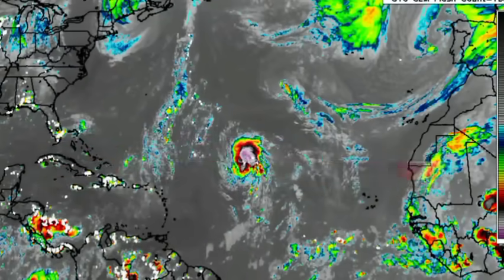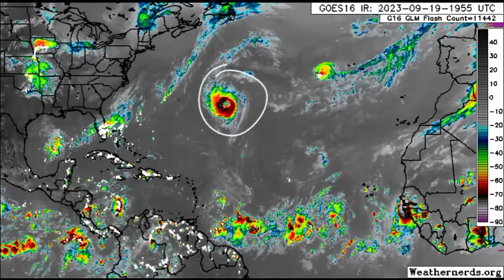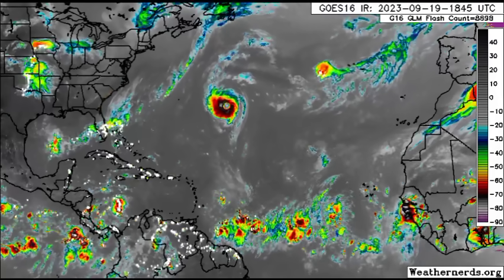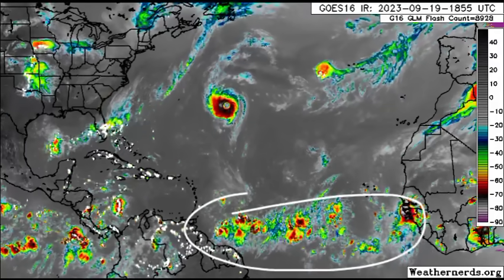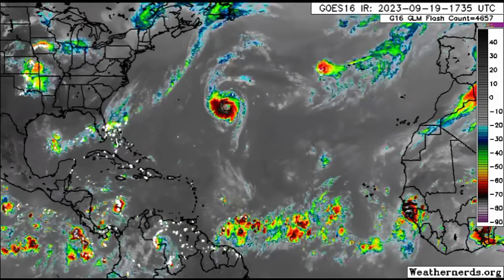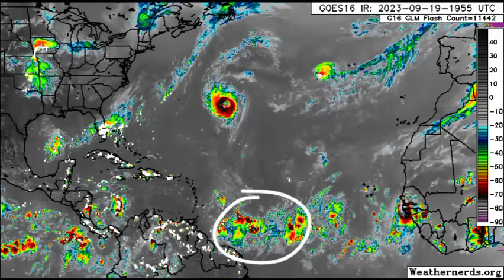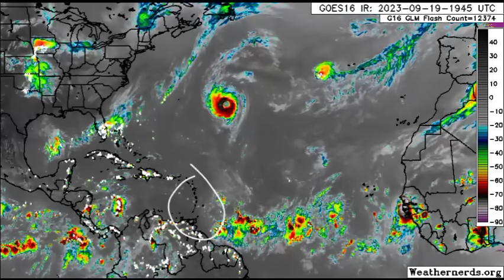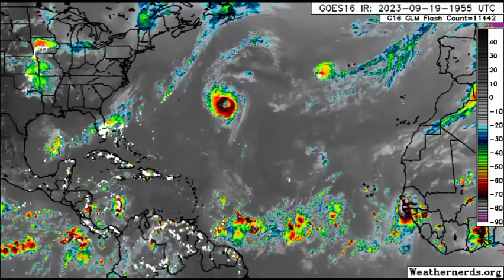Now let's look at the satellite imagery. We can see Hurricane Nigel being quite prominent, to the east-southeast of Bermuda, and there is that frontal system. We could see that non-tropical low pressure area develop, and across the main development region we're seeing loss of moisture and loss of convection right now, some of which is in association with the tropical wave that is close to northeastern South America — that one is producing quite a bit of activity.